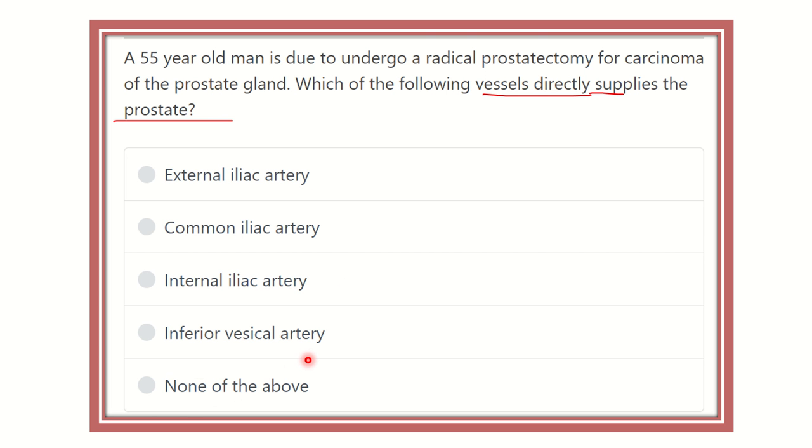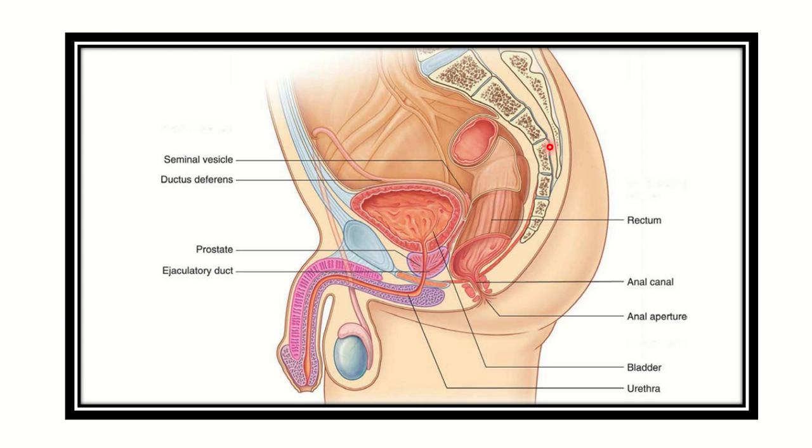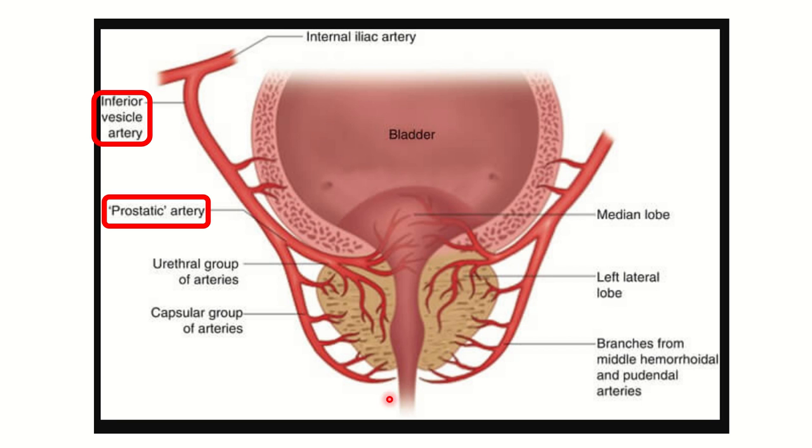In this picture, we can see the urinary bladder, and just below the urinary bladder there is the prostate. We have to find out the blood supply of the prostate — that is, the name of the artery which supplies this prostate gland.